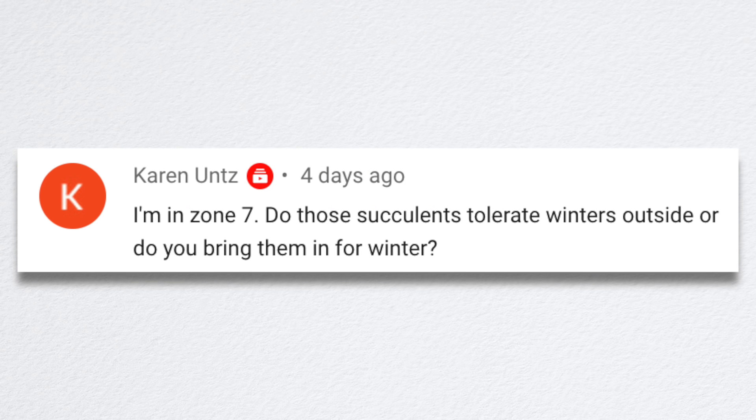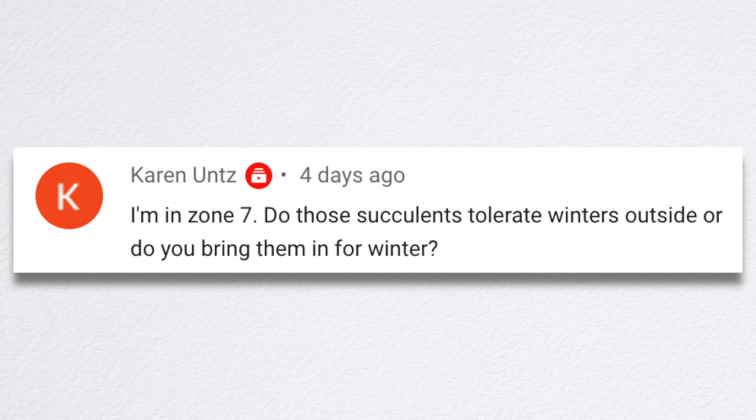Karen asked: she's in zone 7 — do those succulents tolerate winters outside or do you bring them in for winter? Most of those are tender succulents. Usually 40 degrees is kind of my cutoff. When it starts getting right at 40 degrees, I start bringing all my tender stuff inside. Zone 7 is zero degrees minimum — yeah, you need to bring them inside for winter.